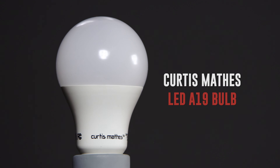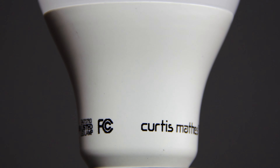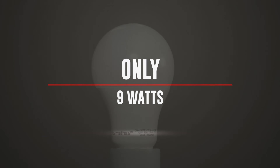The LED Curtis Mathis Standard Shape A19 is one of our most popular bulbs. The shape, color, and light distribution is nearly identical to a traditional 60-watt glass bulb. And at only 9 watts, you save more than 70% in energy costs compared to your old traditional style.